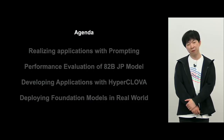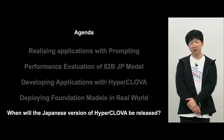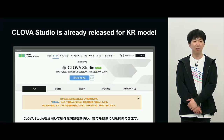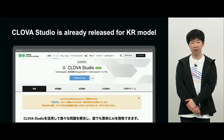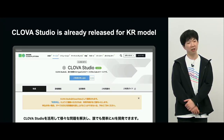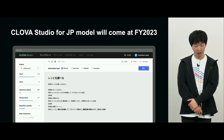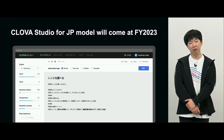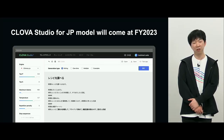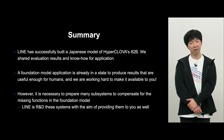This concludes all the agenda items for today. But one fundamental question: when is the Japanese version of HyperClova available? Clova Studio for the Korean language in Korea has already been released on a closed basis in Japan. The plan is to provide the Japanese version within fiscal year 2023. Please wait for that.